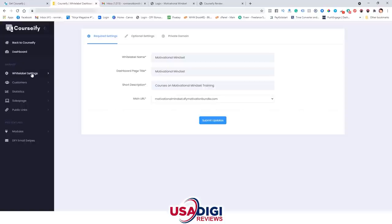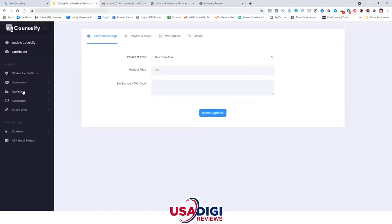Let's take a look at the tab links here. You have your white label settings, customers, statistics, sales page, and public links. The first thing you're going to want to do is set up your payment integrations. Click on white label settings and then payment integrations. You can set up your PayPal buttons, or you can do Warrior Plus or JVZoo. If you use just the PayPal buttons, you're going to save more money — Warrior Plus and JVZoo will take a cut out of your payment. I show you in the training how to go into PayPal, set up a button, and put your links in. Simple as that.